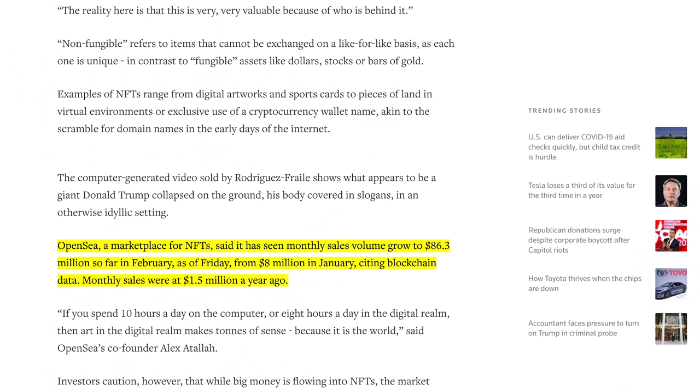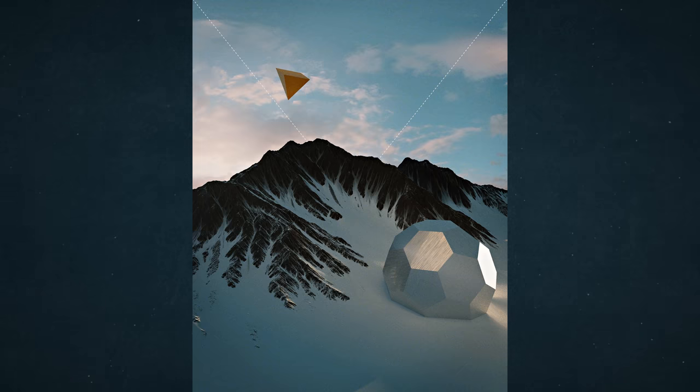OpenSea, an NFT marketplace, said their monthly sales volume grew from $8 million in January to over $86 million in February — some pretty explosive growth in both the popularity of NFTs and the amount people are willing to spend on individual pieces. As a niche investment and collector market, this could be a bubble that bursts once hype dies down. As someone who's dabbled in 3D programs and has an appreciation for 3D art, I love seeing artists be able to garner high prices for their work thanks to the adoption of crypto art. NFTs provide digital artists a way to uniquely sell their work to collectors.